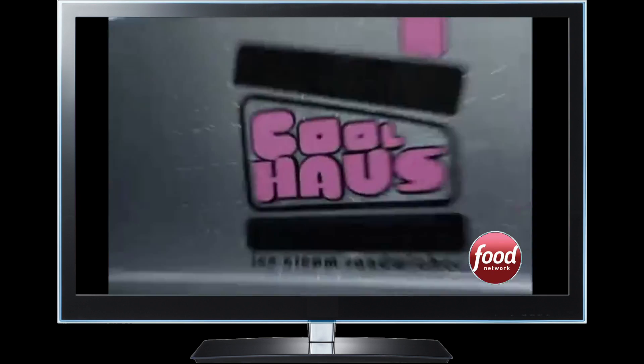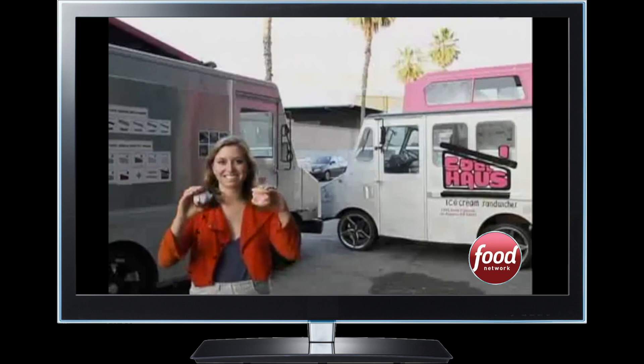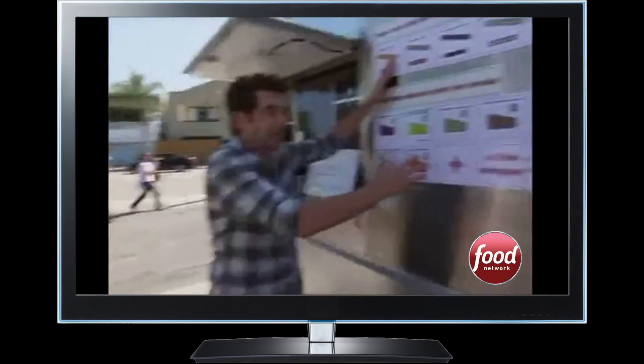Named after the legendary architect Rem Koolhaas, this confectionary concept was designed by former architect Natasha Case. Basically, how it works is the customers choose a cookie and then choose an ice cream to go with it. Alex Bonichelle from the Food Network says it's one of her favorite food trucks. They make these super gourmet flavors, and they have a shop not too far from where we live. So we picked up a bunch of them and we're gonna be trying a bunch of different flavors today.